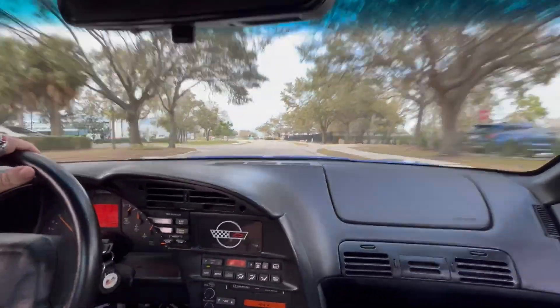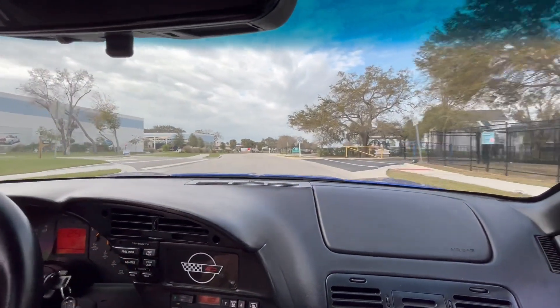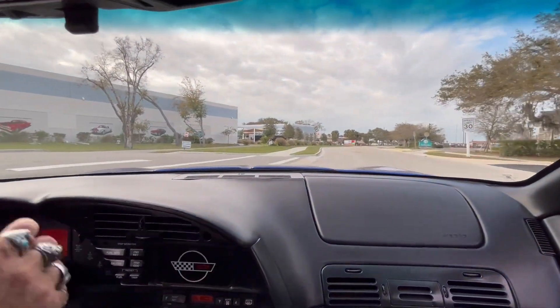Now we're going to test our speed a little bit, and yeah, she's a fun car to drive. Anyway, we're going to put her on the lift now. Let's take a look at the underneath. Stay tuned.